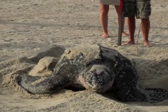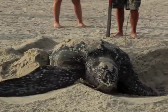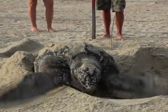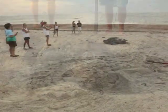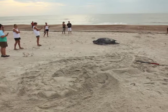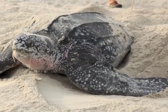After mating at sea, female animals come onto beaches to lay their nests during nesting season. The nighttime ritual involves excavating a hole in the sand, depositing around 80 to 100 eggs, covering the nest, and leaving a large disturbed area of sand that makes detection by predators and permitted sea turtle volunteers difficult. And finally, returning to the sea.